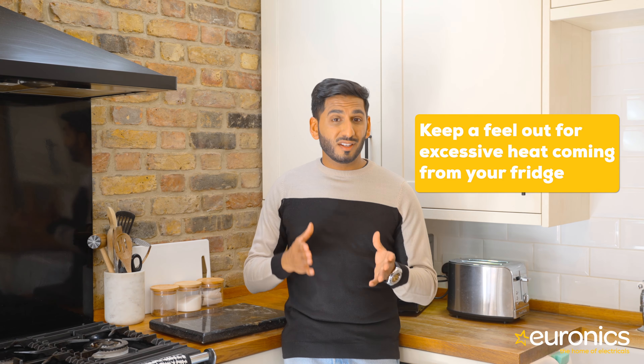You'll always feel some heat come from the back of your fridge, and that's only natural — it just means the ventilation system is working. But because the core should be insulated, an excessive amount of heat is unusual. If this is the case with your fridge, let us know — we can see if you need new coils or if there is a bigger issue at hand.